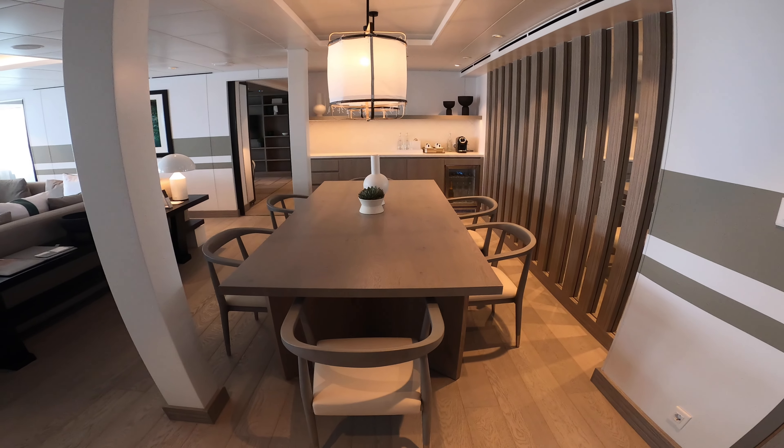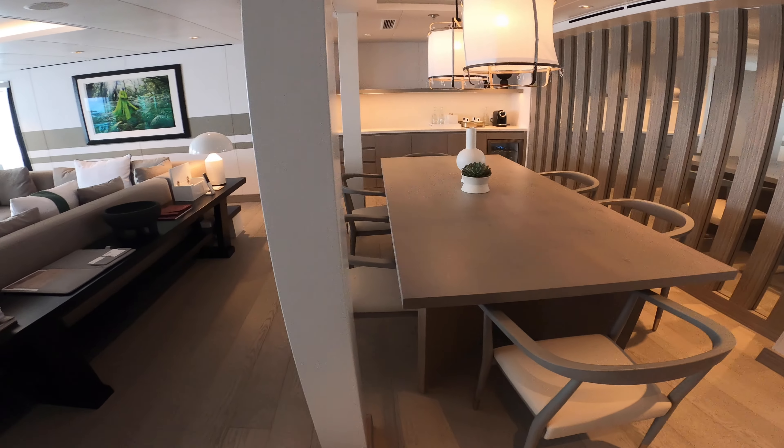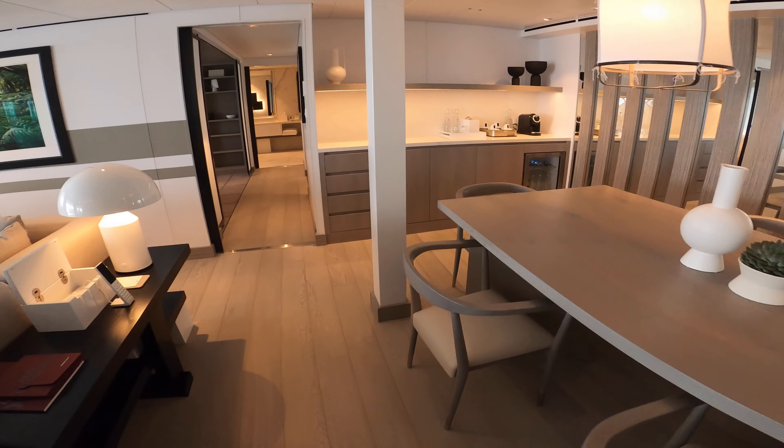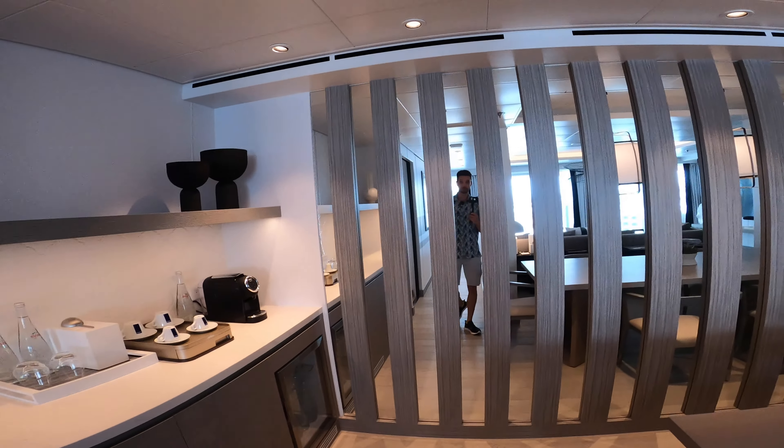Of course, in the penthouse it's a large accommodation with two full bedrooms. We'll have a dining table for six here. You do get a complimentary bar setup and dedicated butler service.